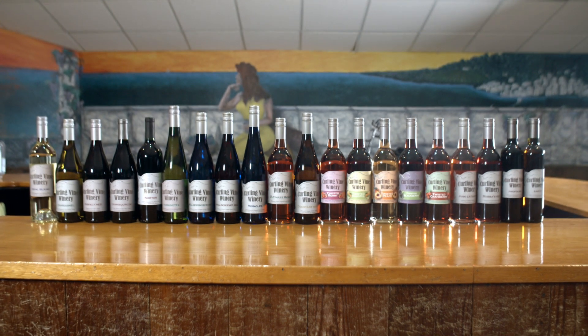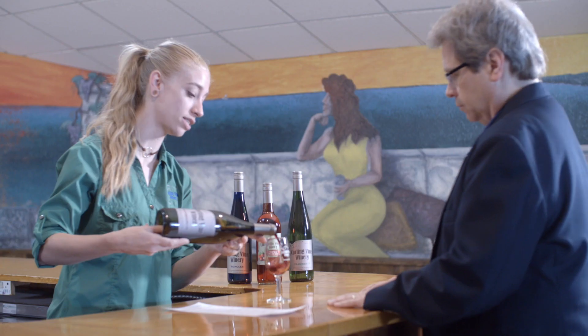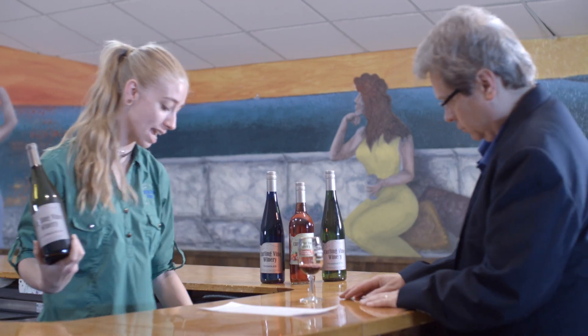We've got 22 different varieties of wines here, all Missouri varietals, and we do offer free tours and tastings every day. We get to tell you a little bit about where our grapes are grown. You get to see a live Spumante bottling production, which is the sparkling wine that we produce here on location.